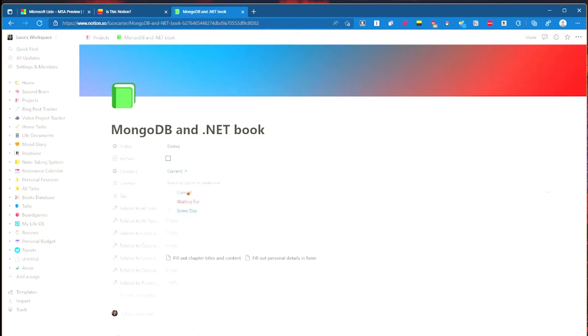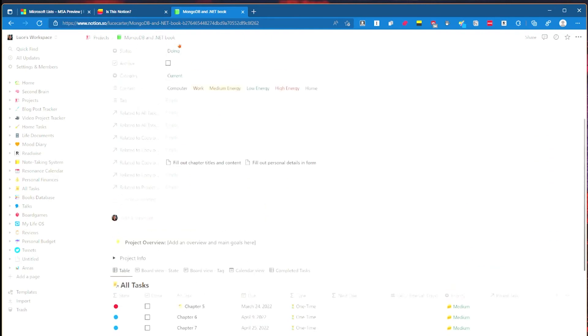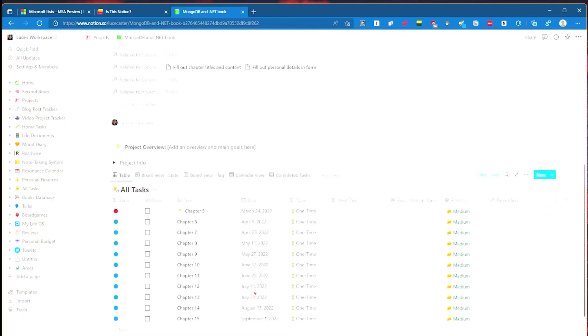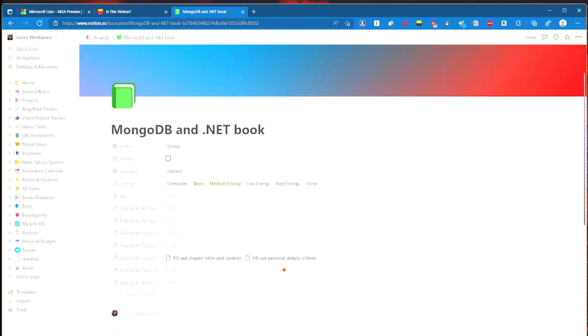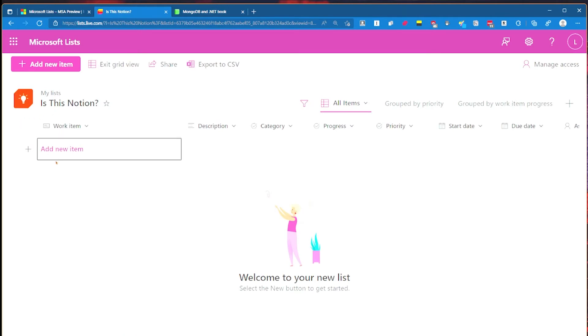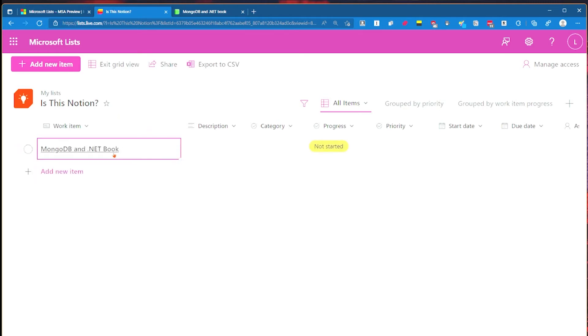You've got tasks related to it. I've got chapters, due dates, and all that stuff. So the question is, can we recreate this? We've got the work item - this is going to be 'MongoDB and .NET book'. If we go into it, we can load it as a page so we can give it a description.